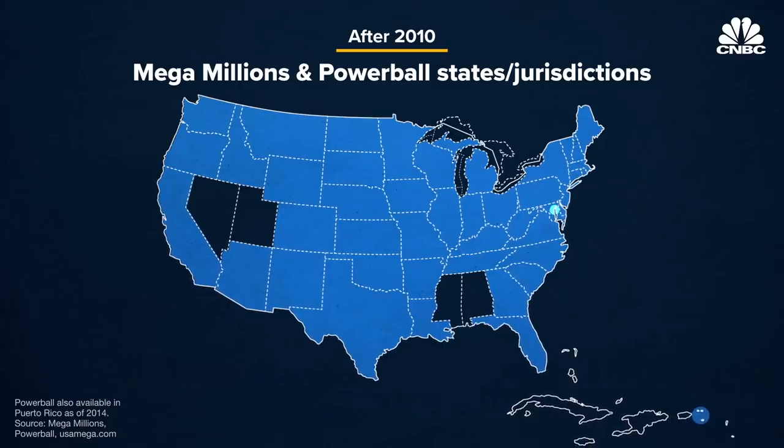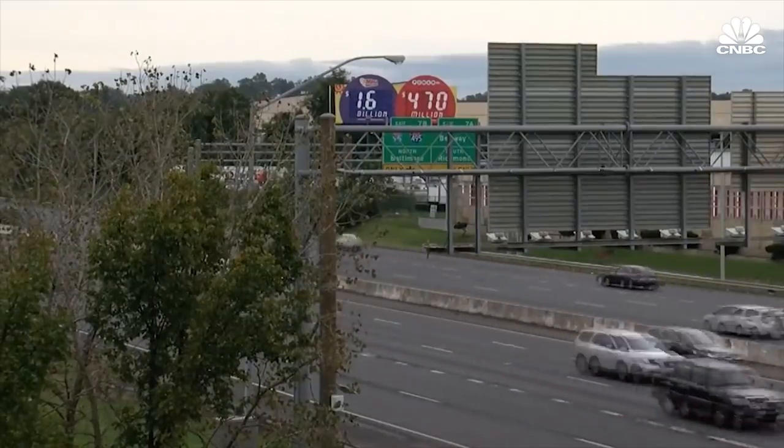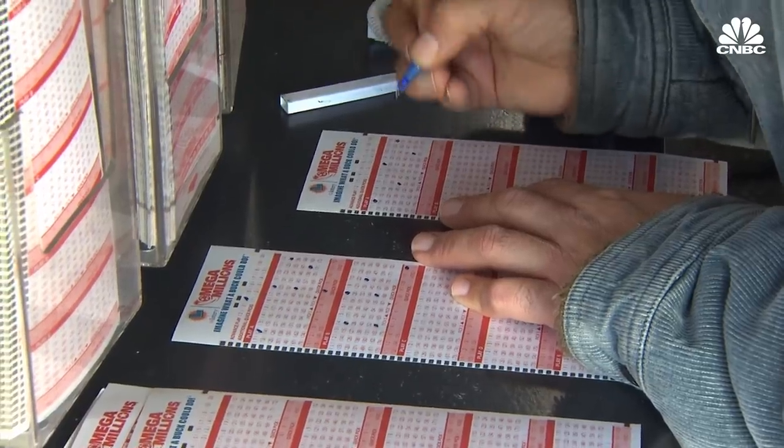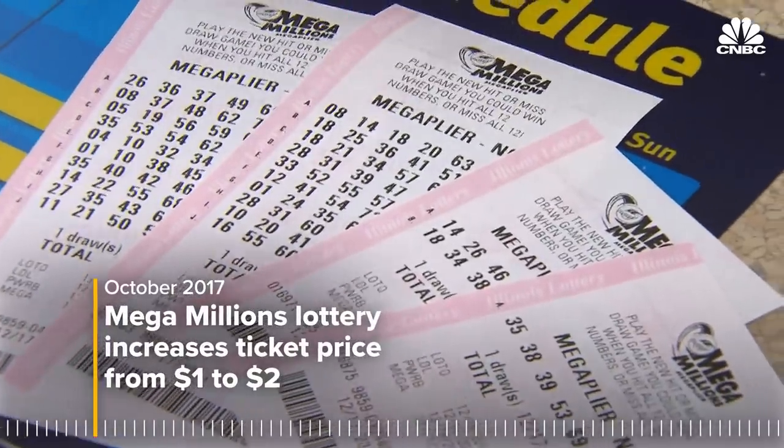We were no longer competing with one another. We were both selling both games. And in terms of total industry lottery sales in the U.S., it's about half and half between the Mega Millions states and the Powerball states. We sell both games into each other's jurisdictions just based on licensing. That cross-selling pact is part of what's been driving up jackpots. Mega Millions also doubled its ticket price from $1 to $2, which helped.